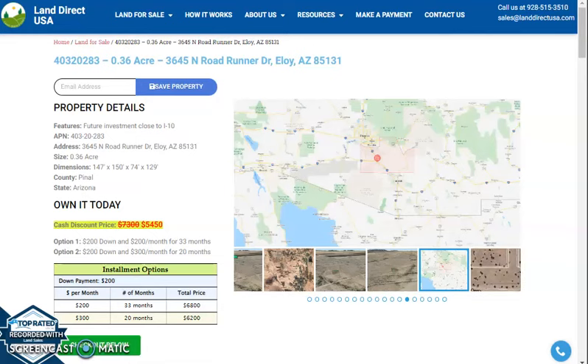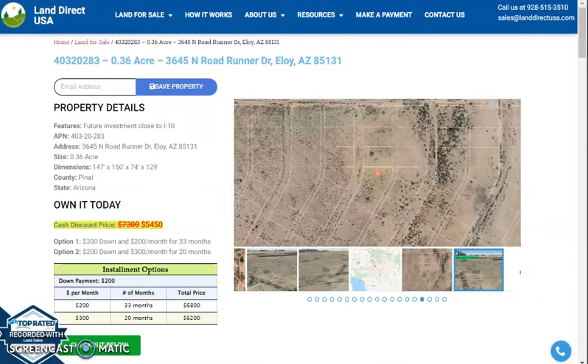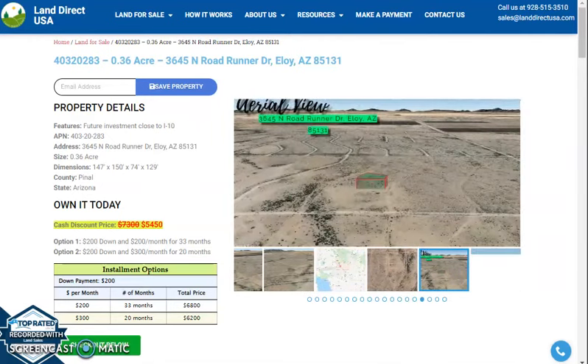Hi, this is Rael from LandDirectUSA and today we are looking at a 0.36 acre lot at North Road Runner Drive, Eloy, Arizona.